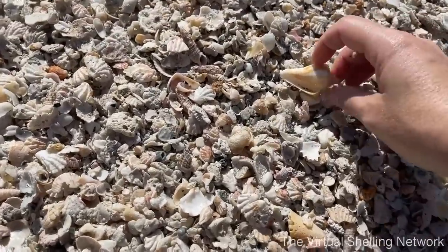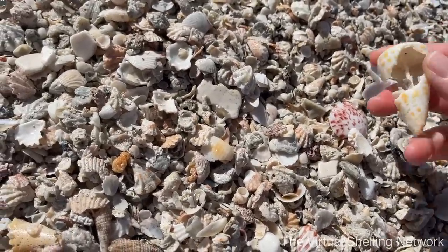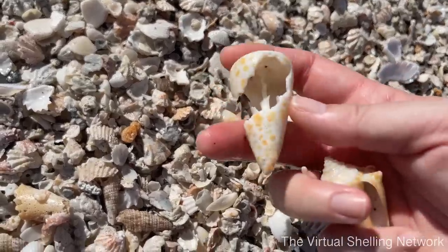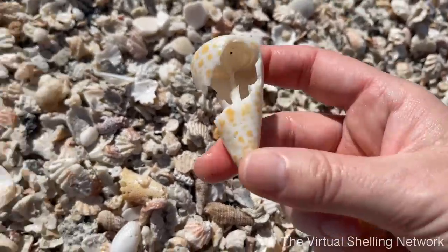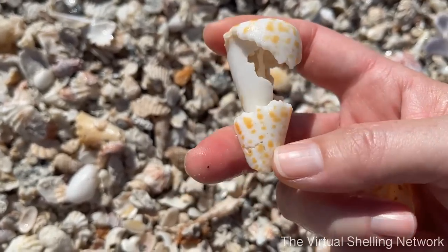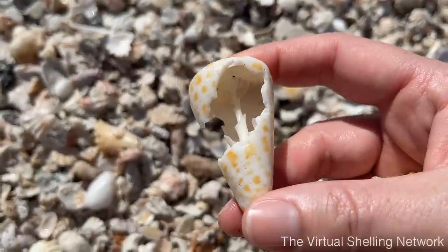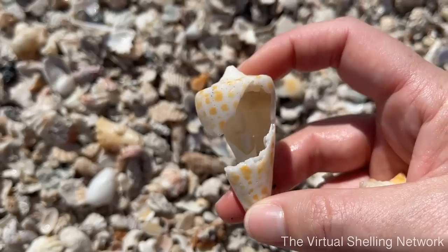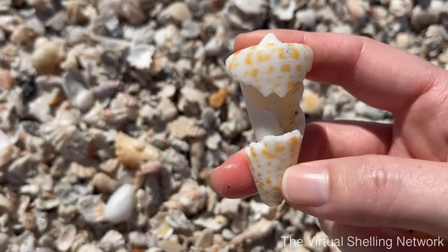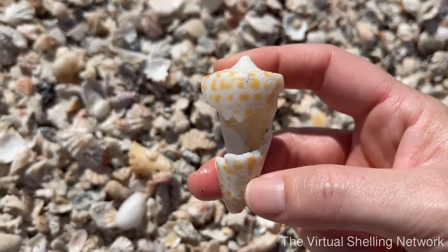Here's a conch that just washed in. And here's an alphabet cone that just rolled in too. Obviously broken, but the cool thing about the broken shells — the core of the shell is in here. Kind of like this little broken part formed like a window, so you can see the inside of the shell. I think that's pretty cool. Sometimes the broken shells are kind of the most fun to find, because you get some type of neat display specimen.